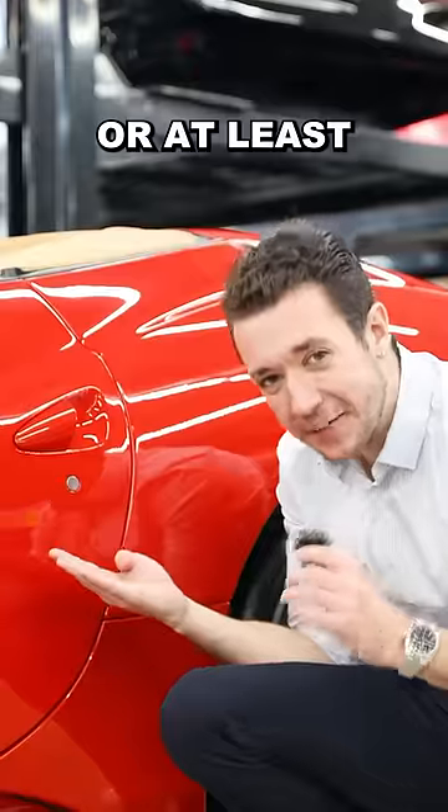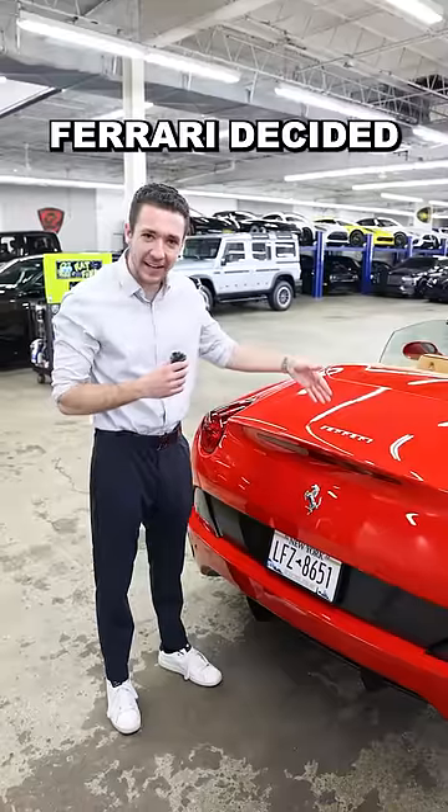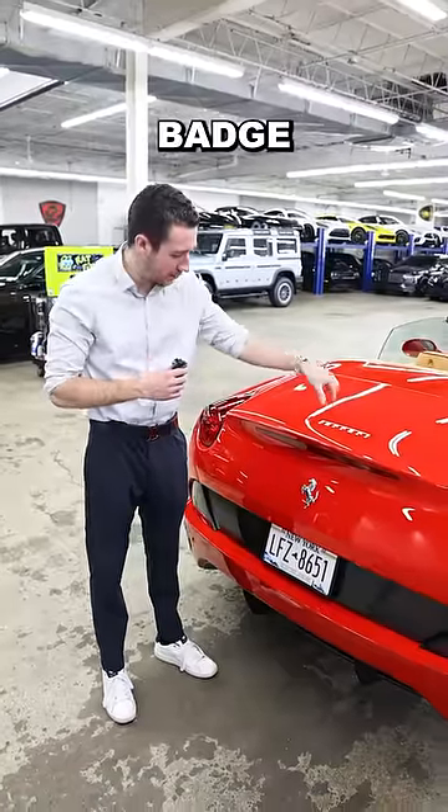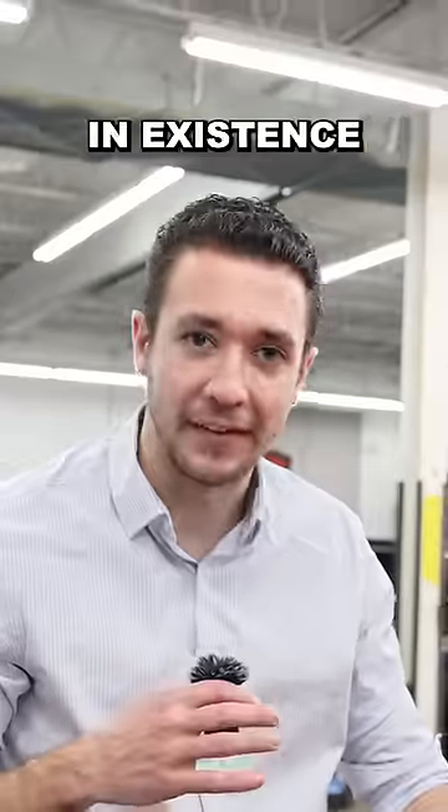Number four, you couldn't cover that up or at least paint it red — at least they only put it on one side of the car. Number five, Ferrari decided it was a good idea to put the badge on the top of the trunk. The badges typically go on the back on every other car in existence.